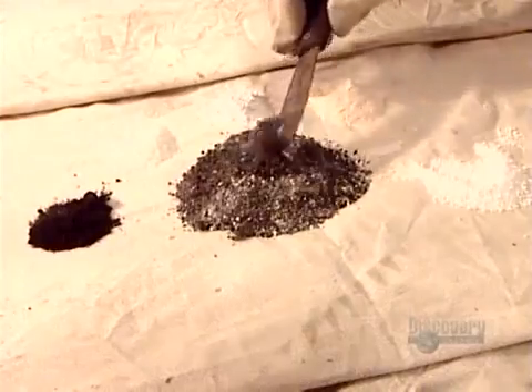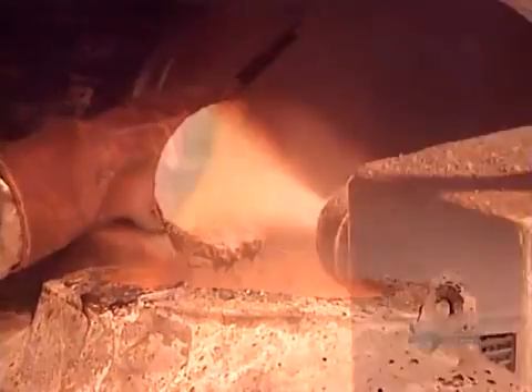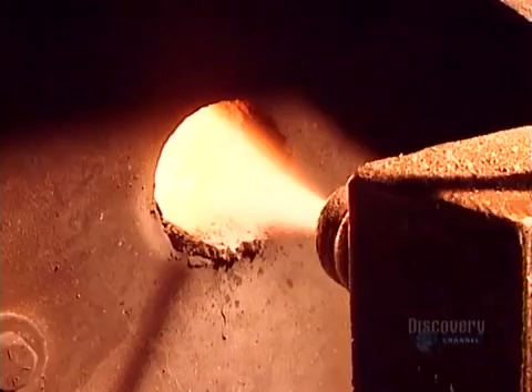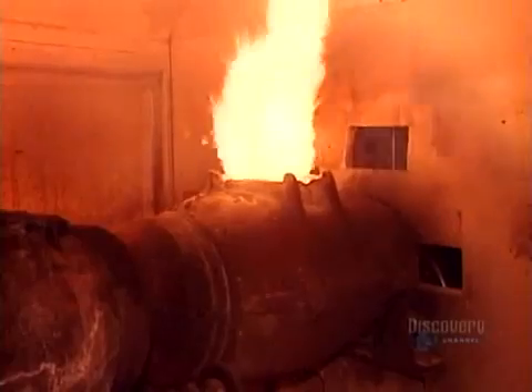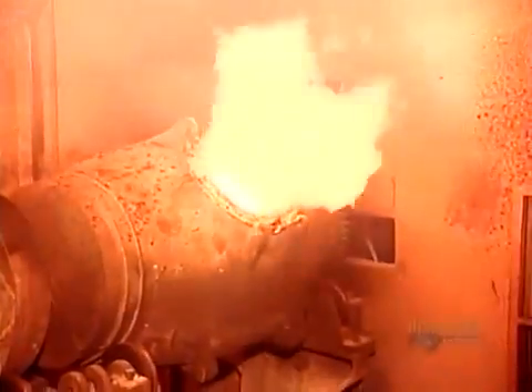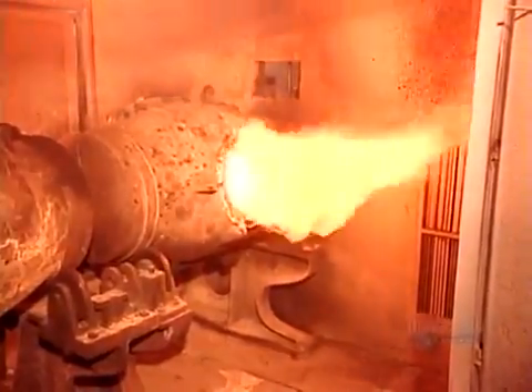This chemical mix, called flux, will separate the gold from the impurities. They pour it into the smelter, whose temperature is a fiery 1600 degrees Celsius. They rotate the smelter so that the contents heat evenly. Over two and a half hours, the heavier gold eventually sinks to the bottom.